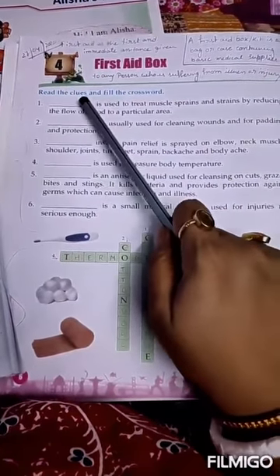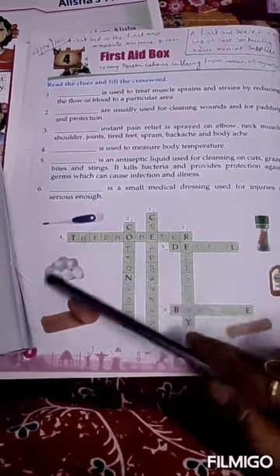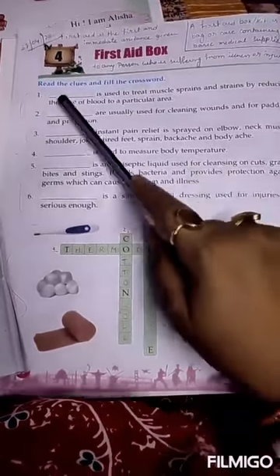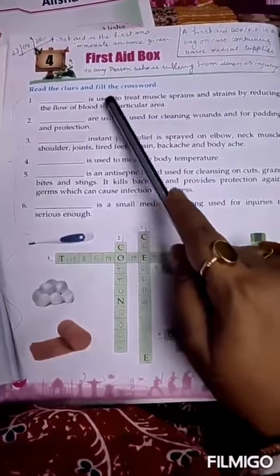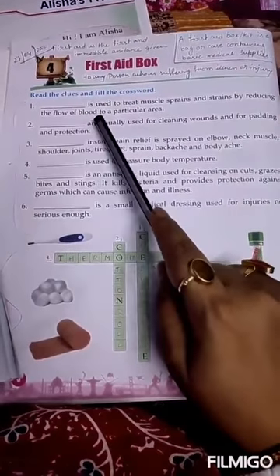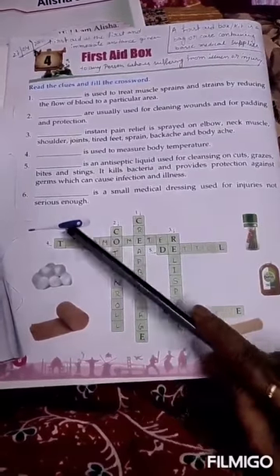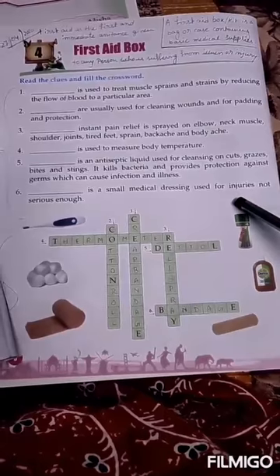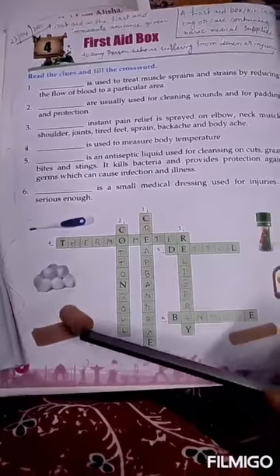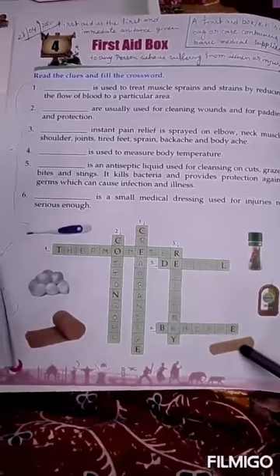Read the clues and fill the crossword. These all are our clues and this one is the crossword puzzle. Look at these pictures — these 6 are essential medical products: thermometer, cotton roll, crepe bandage, Relispray, Dettol, and bandage.